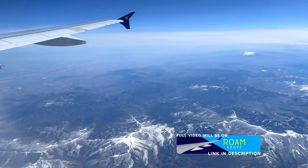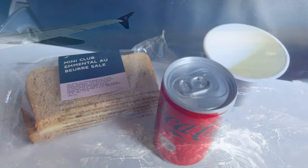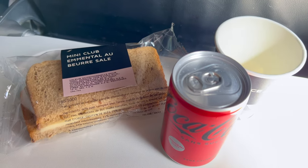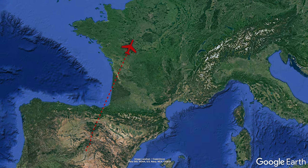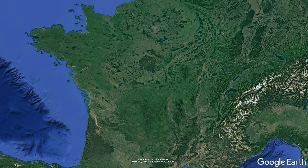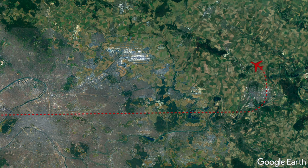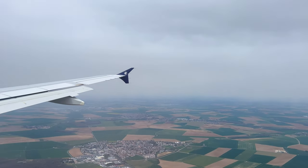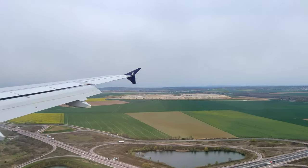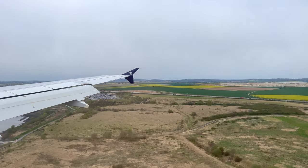After crossing the mountains and into France, we were served a snack service consisting of either a cheese or vegetable sandwich with a drink of your choice. Considering how boring you'd expect that little sandwich to be, it was actually pretty good. The crew on this flight were clearly enjoying their jobs and happy to chat away with a multitude of customers, which might be why the snack service took almost an hour — but if friendly service is the reason, I'll take it.